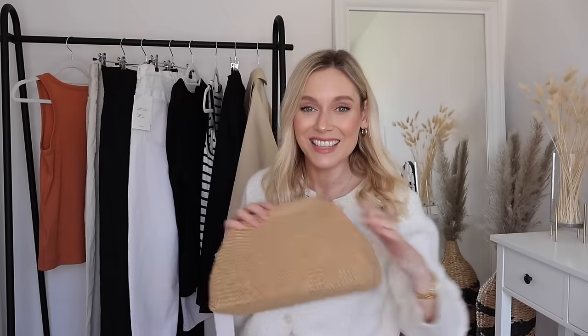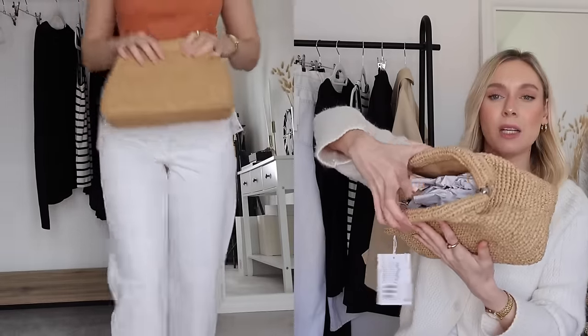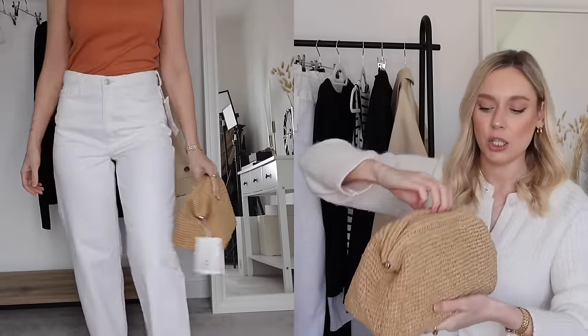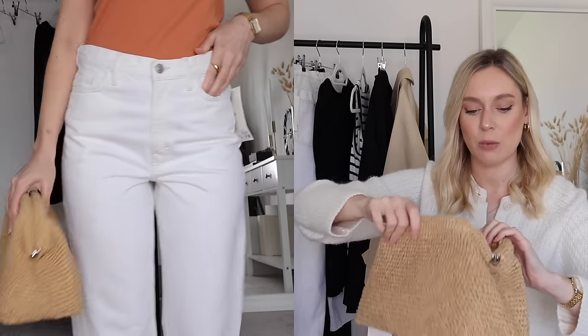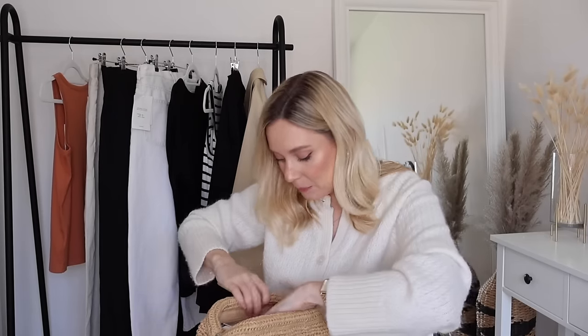Cos accessories are one of my favourite places to shop on the high street, and I came across this raffia style pouch. I love it — it is gorgeous. It has a metal clasp so you can do it up properly, it's not a slouchy one you need to worry about. It's actually a really big bag but it is a clutch so you don't have anything to hold on to — it's more of a chuck-under-your-arm number. I absolutely love it and I think it is perfect for holidays.